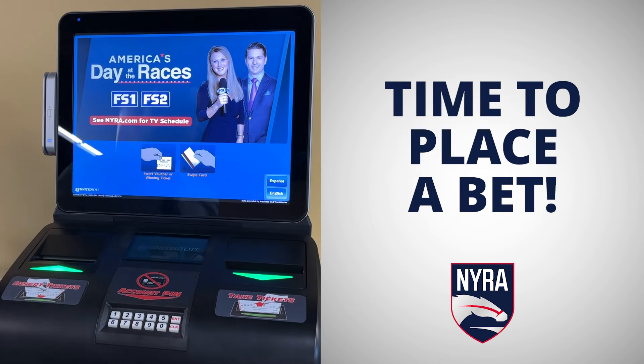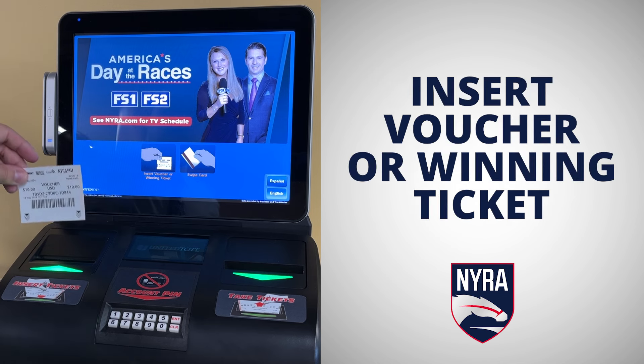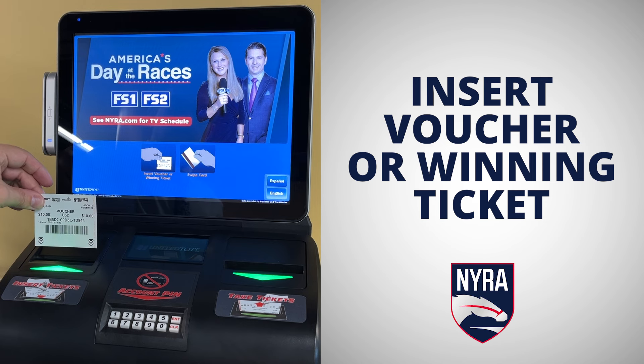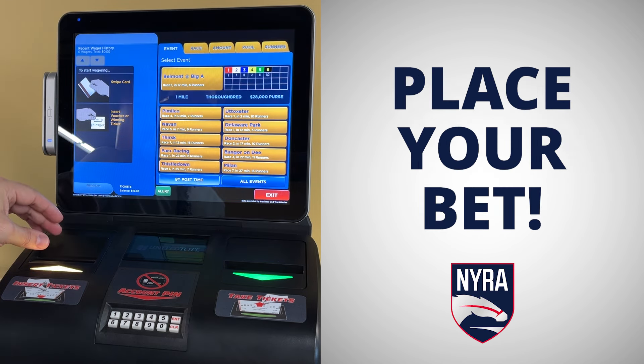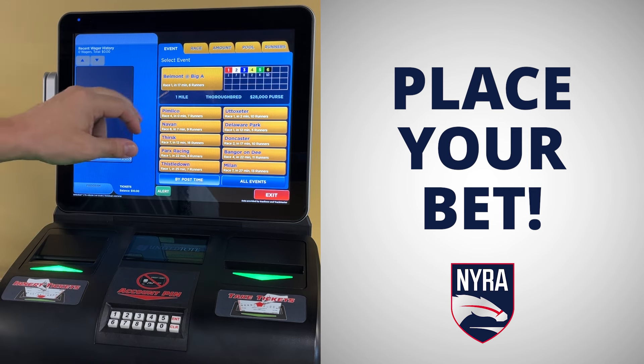This is the best part — it's time to place a bet. Take your new voucher received from the first terminal, or an existing winning ticket from a previous bet, and insert it into the SST machine. Placing your bet is easy, just like going through a clerk or betting online.